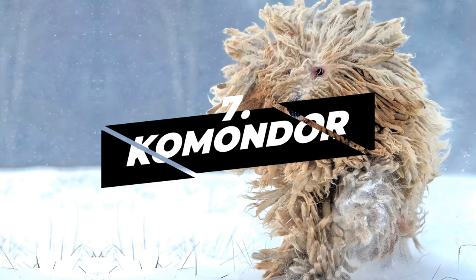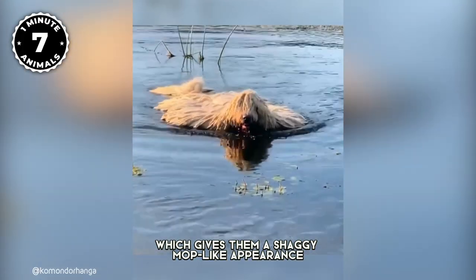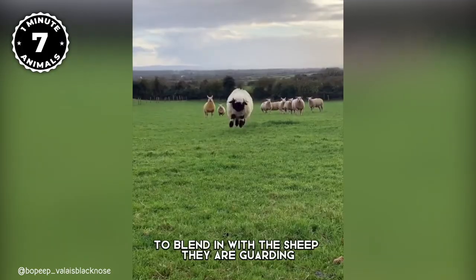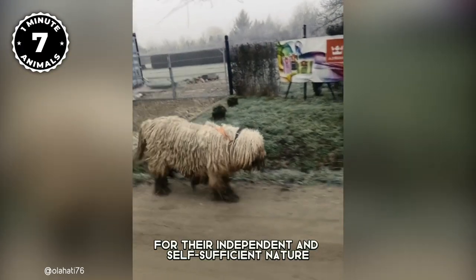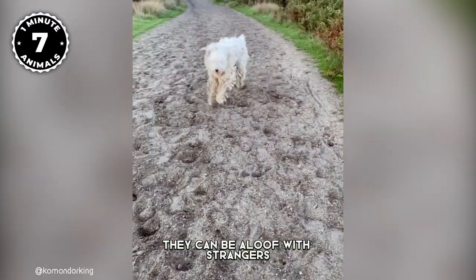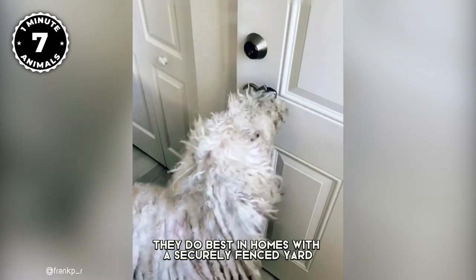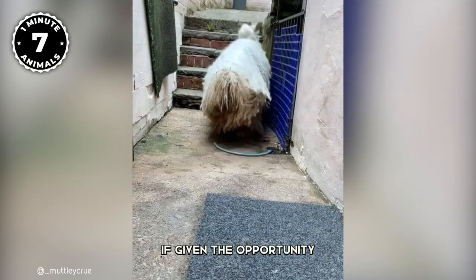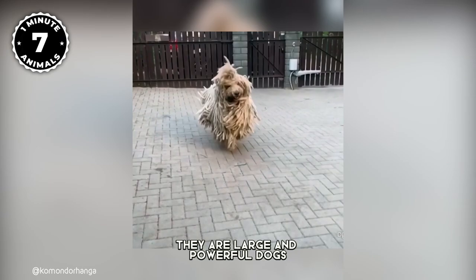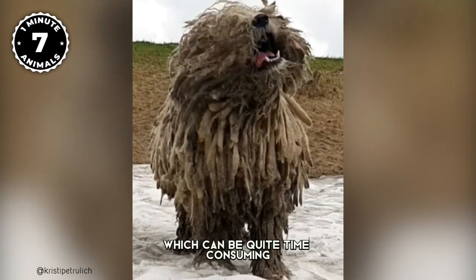Number 7: Komondor. The Komondor is a large and unique breed known for their distinctive corded coat, which gives them a shaggy, mop-like appearance. Their thick and dense corded coat can take several years to fully develop and is designed to protect the dog from harsh weather conditions and help them blend in with the sheep they are guarding. Komondors are known for their independent and self-sufficient nature, with a strong herding instinct and will protect their family and property with ferocity and courage. They can be aloof with strangers and unfamiliar dogs, but are usually good with other animals they have been raised with. Due to their strong prey drive, they do best in homes with a securely fenced yard. They are large and powerful dogs requiring a lot of space, regular exercise, and regular grooming to maintain their corded coat, which can be quite time-consuming.